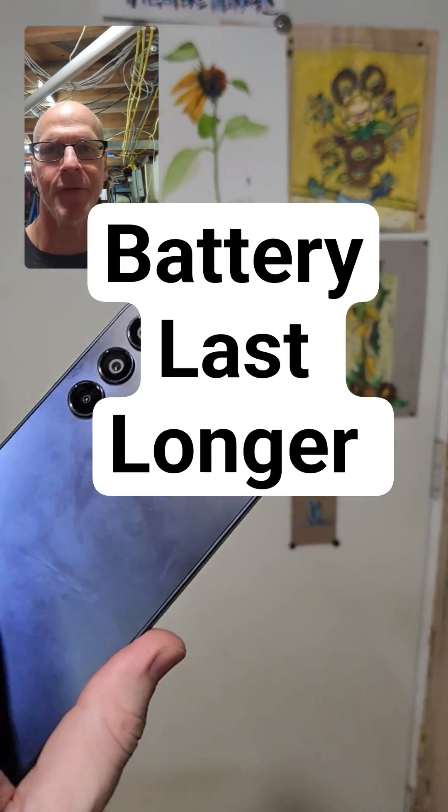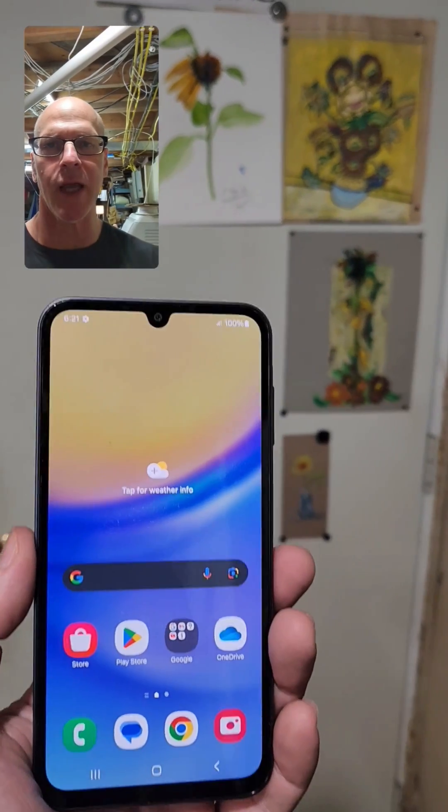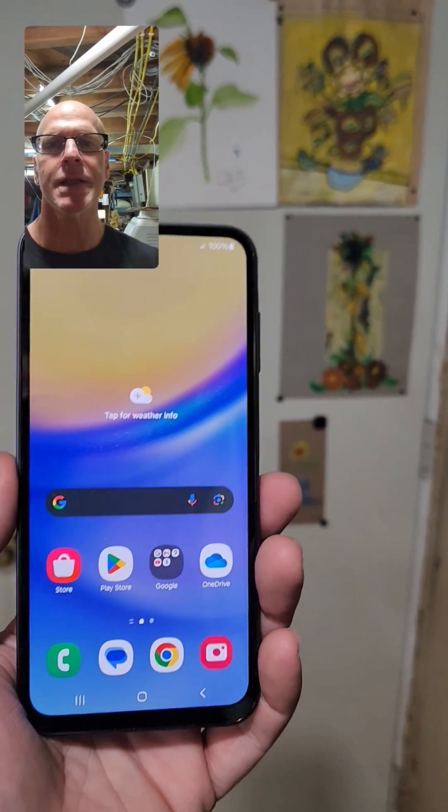You have the Samsung Galaxy A15 5G. Here are all the ways to help extend your battery life and make your battery last longer. Let's get started.